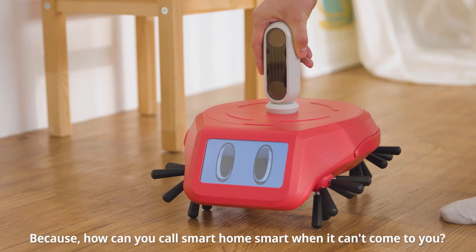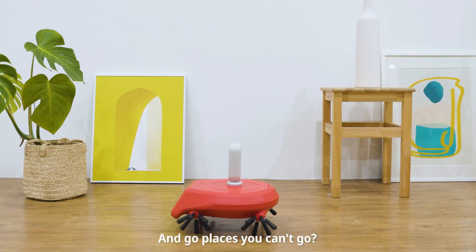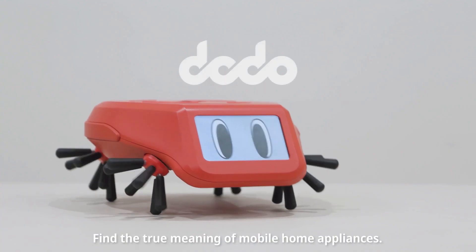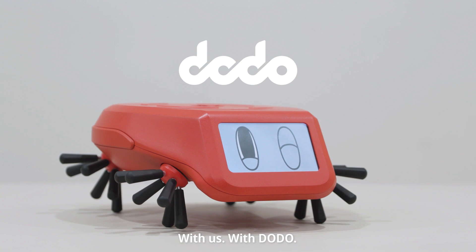Because how can you call a smart home smart when it can't come to you? And go places you can't go, and do all those things for you. Find the true meaning of mobile home appliances with us. With Dodo.